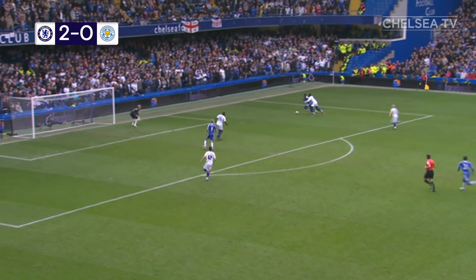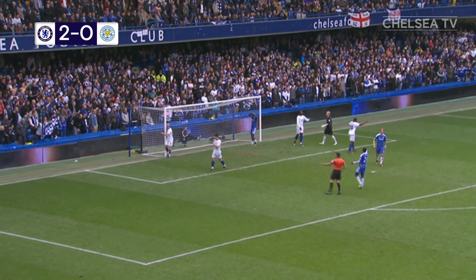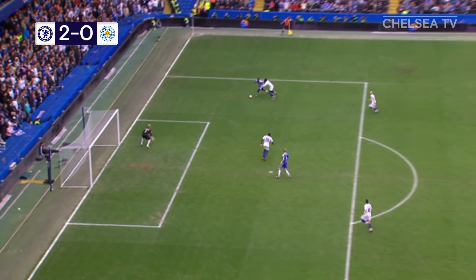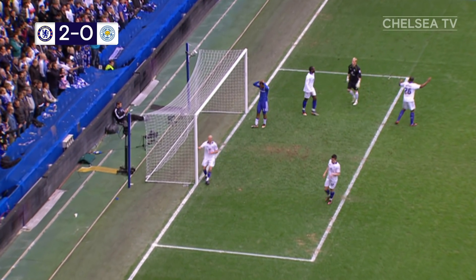Brilliant run from Sturridge again. One on one. What a first touch — fantastic. Shame he couldn't put the finish on. He pulled it down so beautifully — that was the hard bit. It probably should be three. His first touch is fantastic, he's got the defender one on one. And he just tries to dink it over the outrushing Kasper Schmeichel.